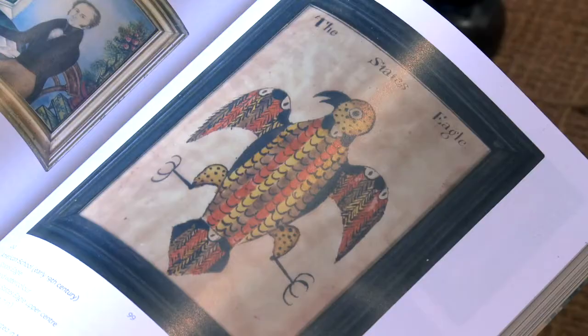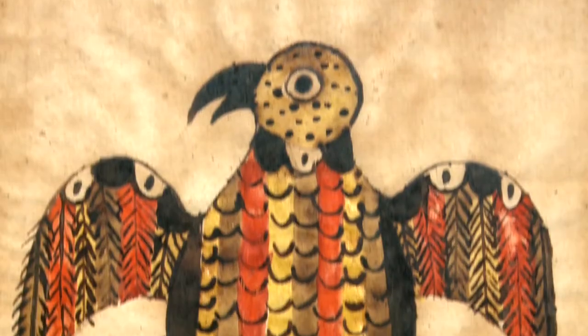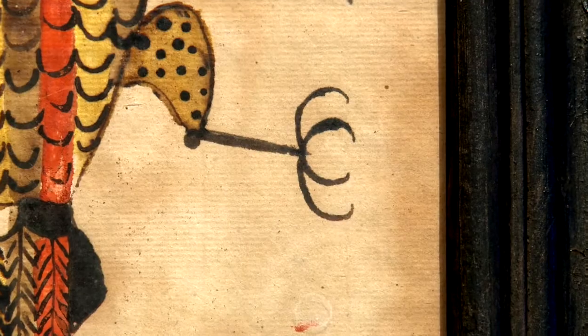I love the way the artist has really drawn it in a very two-dimensional way. It's almost a very flat sense — a strong sense of design with the eagle's wings and legs splayed out.